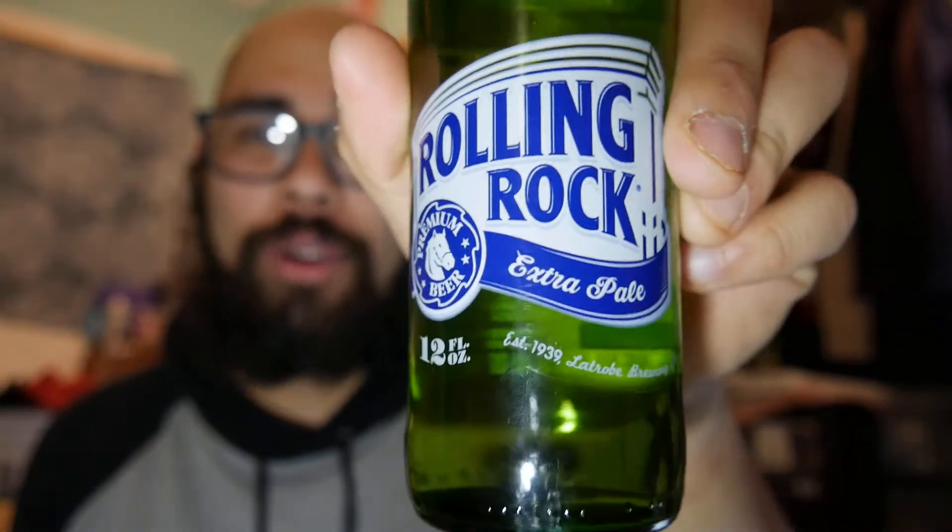Oh snap, what's good YouTube? It's your boy Nate back at it again with another one. Today I'm doing a beer review, and the beer today is Roland Rocks.